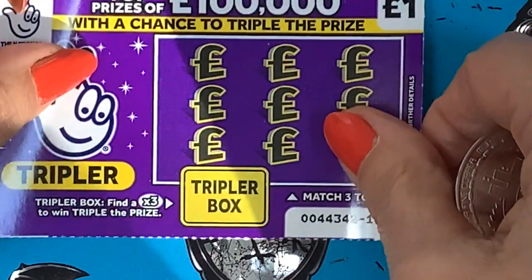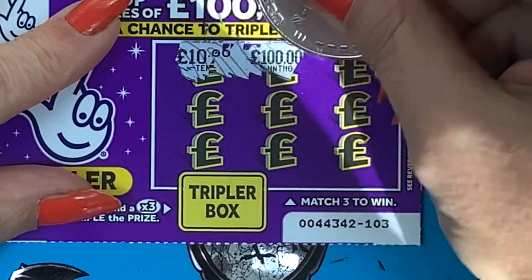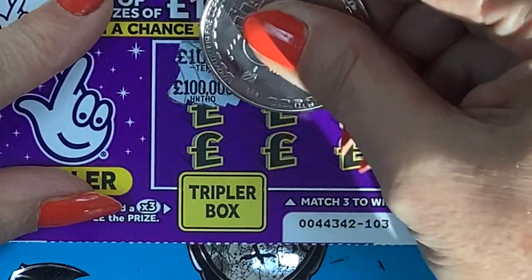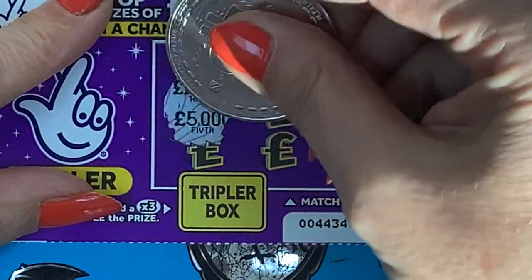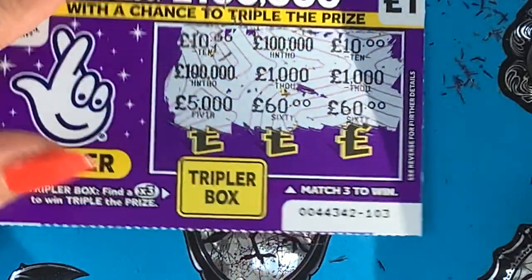And let's do the tripler again. We have a tenner, a hundred thousand, tenner — come on tenner — hundred thousand, a thousand, a thousand, five thousand, sixty, sixty. Nothing again.